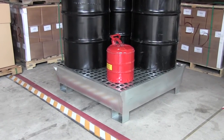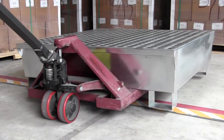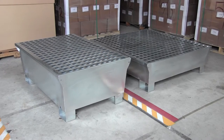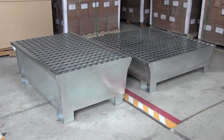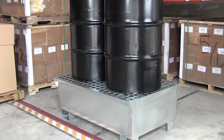This is a serious consideration and can be a requirement when storing flammable liquids. The pallets can be moved with forklifts or pallet jacks. Available in 2 and 4 drum models, both of which have a 68 gallon capacity that meets SPCC and EPA spill containment regulations.